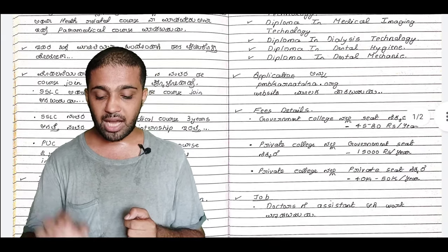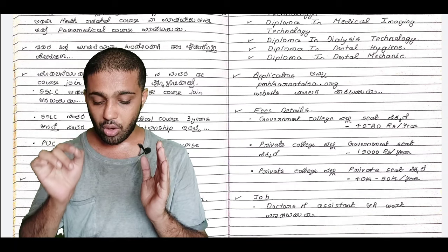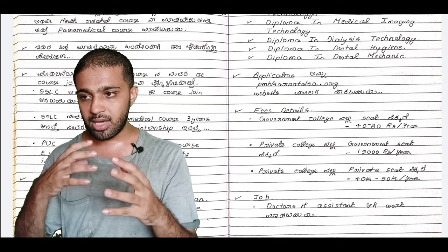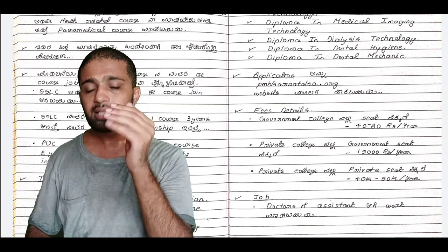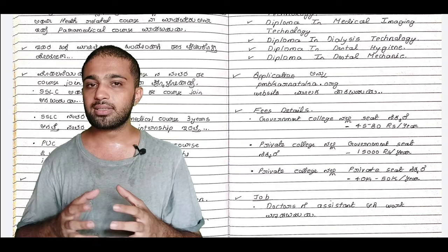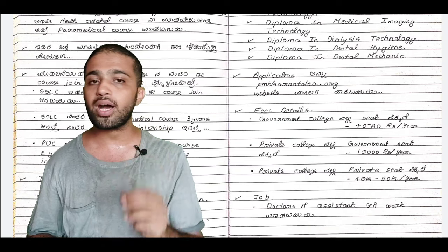You can select one of these courses and join. If you have an exam or application, you can go to the website pmbkarnadaka.org for more details.